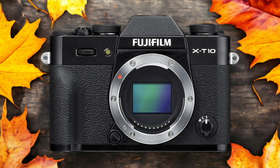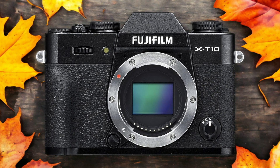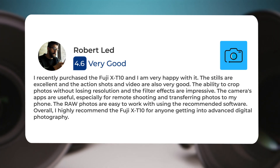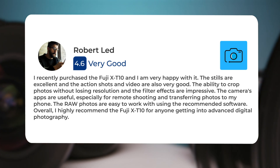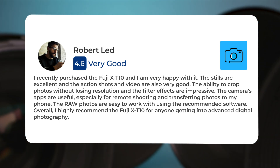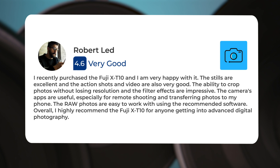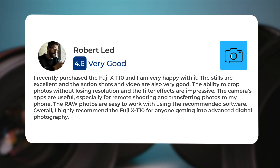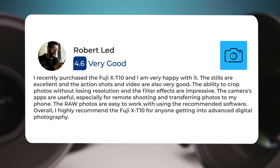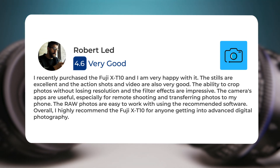Here's what people have to say about the Fujifilm X-T10: I recently purchased the Fuji X-T10, and I am very happy with it. The stills are excellent, and the action shots and video are also very good. The ability to crop photos without losing resolution and the filter effects are impressive. The camera's apps are useful, especially for remote shooting and transferring photos to my phone. The RAW photos are easy to work with.